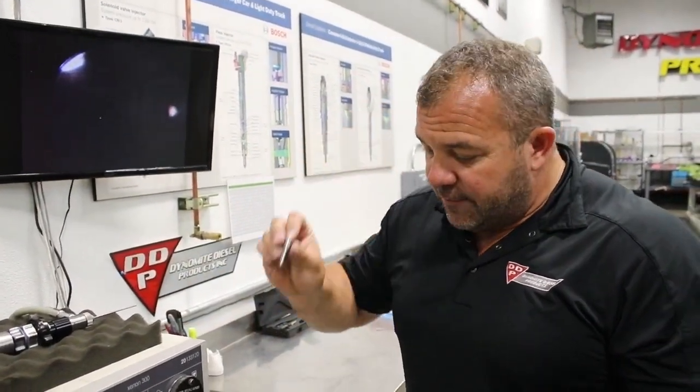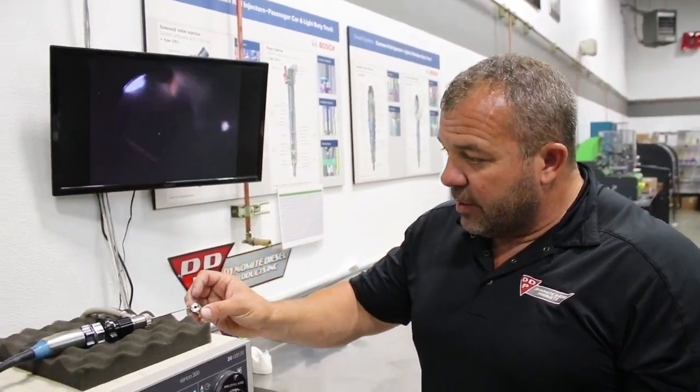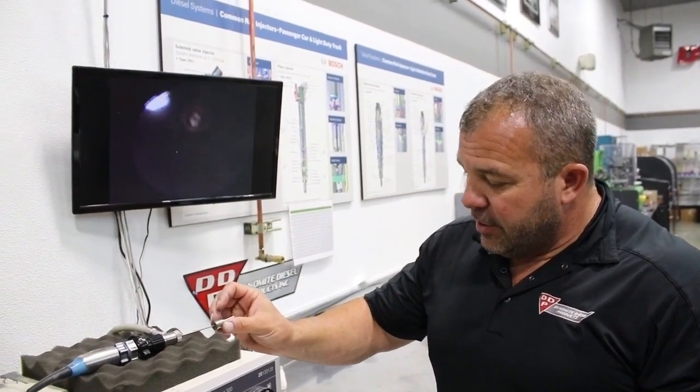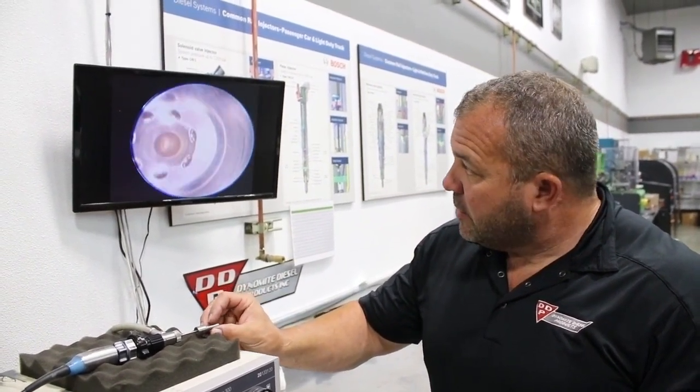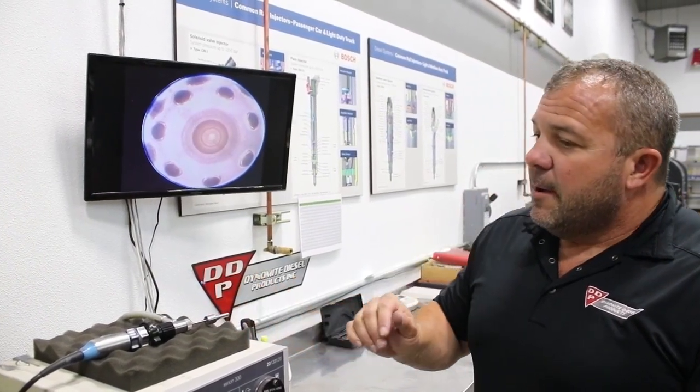This nozzle right here is good for about 35 to 40 horsepower over stock. Now this would be what we'd call our stage one — 33 liters per minute, just a little tiny bit of Extrude Hone media run through it, reset the opening pressures. Factory variation in the nozzles is going to be like one to two liters of air per minute deviation. All of ours are going to be right at 33. When I say 33, I mean 33 — not 31, 32, or 30. It's 33.